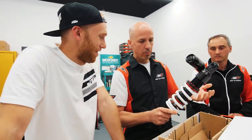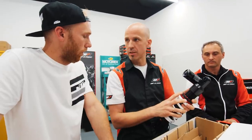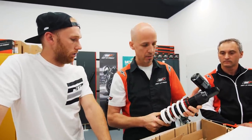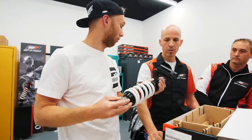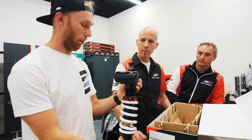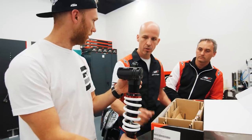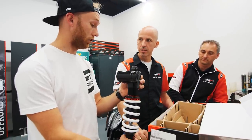On top of that, when you want a different seat height or balance, you can easily adjust the preload to change the seat height of the bike. And it's lighter than the stock suspension — even with the external piggyback, preload adjuster, and full adjustability, it's still lighter than stock.